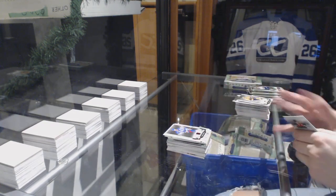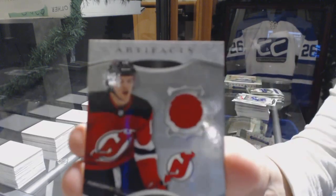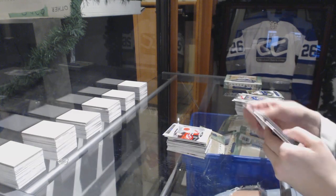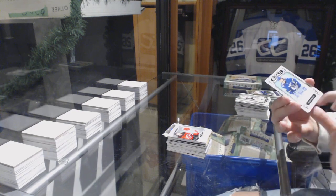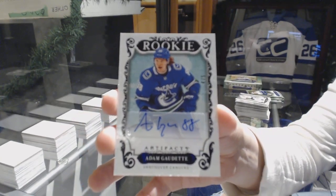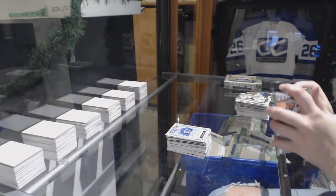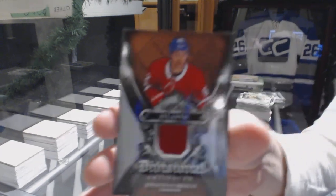Ruby number $2.349 for the Rangers, Marc Messier. Year One Rookie Sweaters Jersey for the New Jersey Devils, Nico Heischer. We've got a Black Rookie Auto, number four of five for the Vancouver Canucks, Adam Gaudet. Divisional jersey for the Montreal Canadiens, Jonathan Drouin.